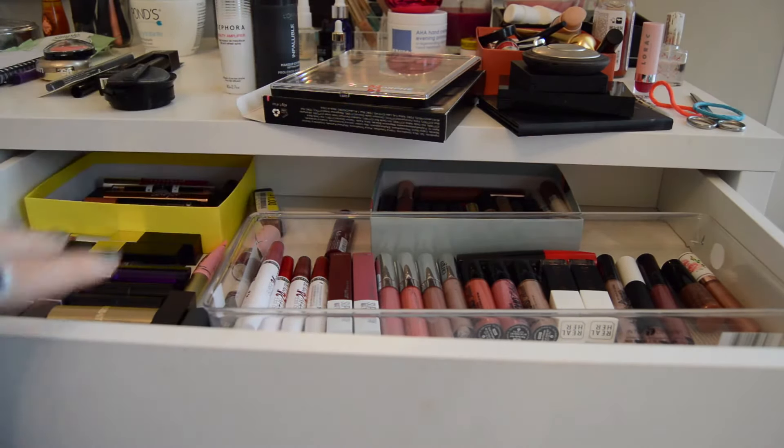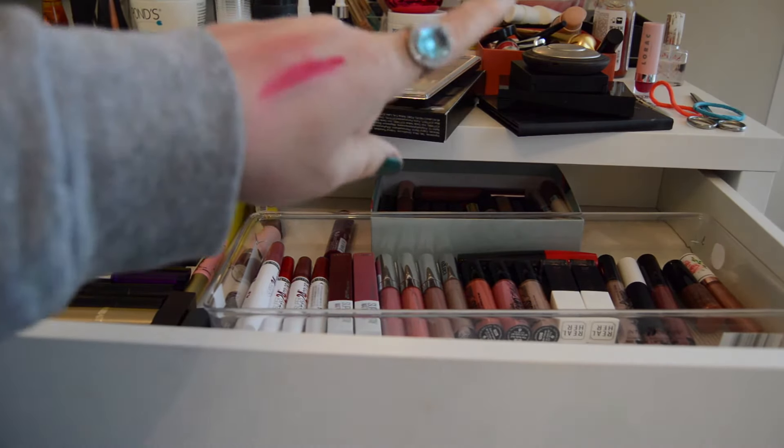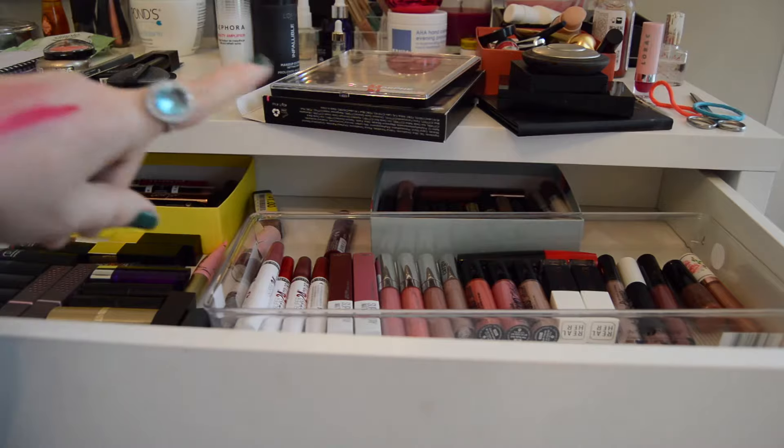I'm not going to pick anything from this lipstick area, but I wanted to show you guys where I keep them. Excuse the mess up here — that's mostly stuff that I've chosen for Shop My Stash.